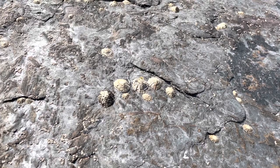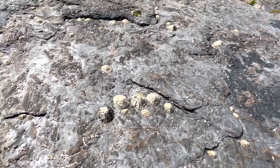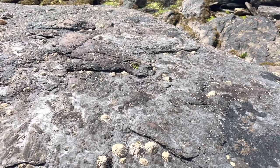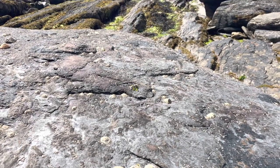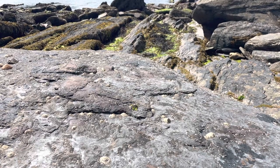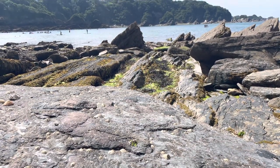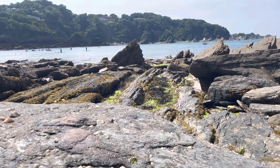There's a wide array of limpets in the UK but today I'm talking about the ones you can find most commonly on the shore. They're Patella vulgata or the common limpet, Patella depressa or the black-footed limpet, and Patella aspera which is commonly referred to as the china limpet. Other species such as the blue-rayed limpet or the slipper limpet we'll cover in another episode.